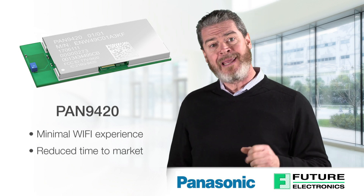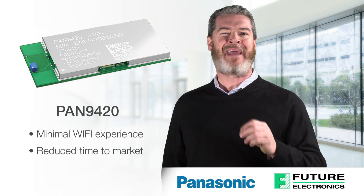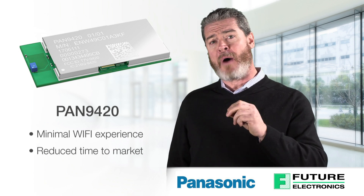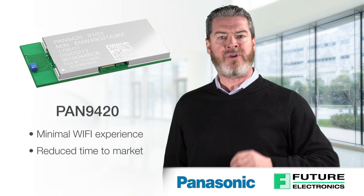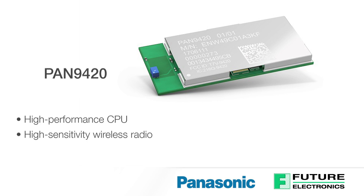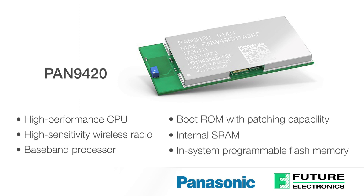The PAN 9420 is a 2.4 GHz 802.11 BGN embedded Wi-Fi module with integrated stack and API that includes a full security suite. To minimize external components, the module comes with a fully shielded case, integrated crystal oscillators, and a chip antenna. The PAN 9420 combines a high-performance CPU, high-sensitivity wireless radio, baseband processor, boot ROM with patching capability, internal SRAM, and in-system programmable flash memory.